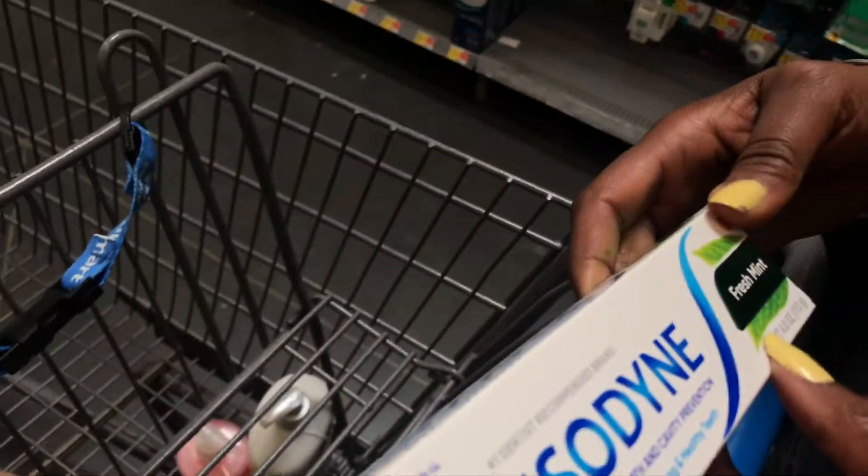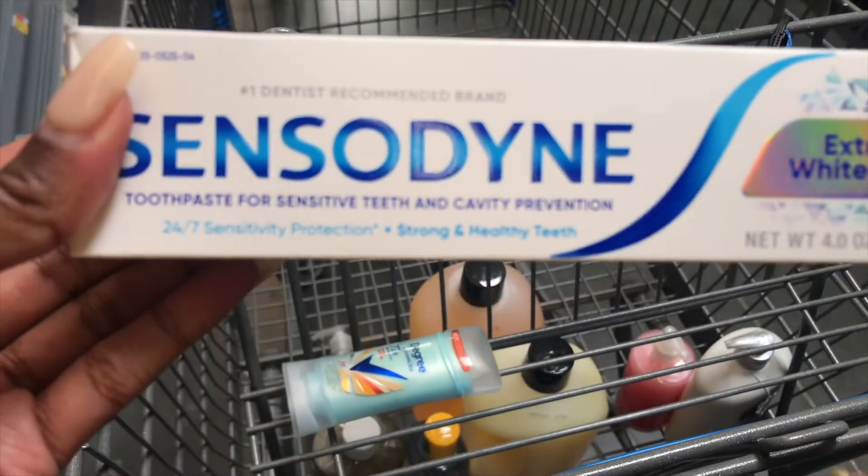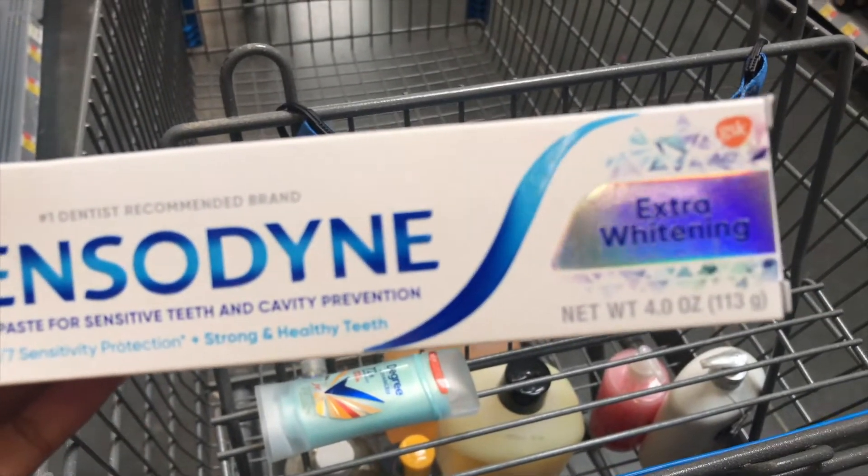You gotta look carefully because some of it is paste and some of it is gel. I'm gonna get another one. If you want the white then get the white.